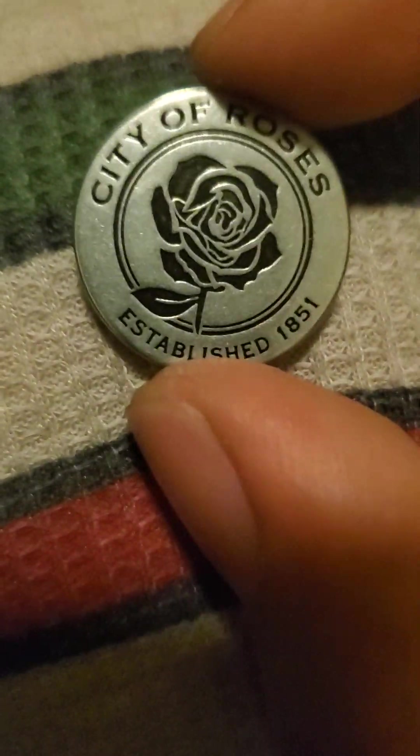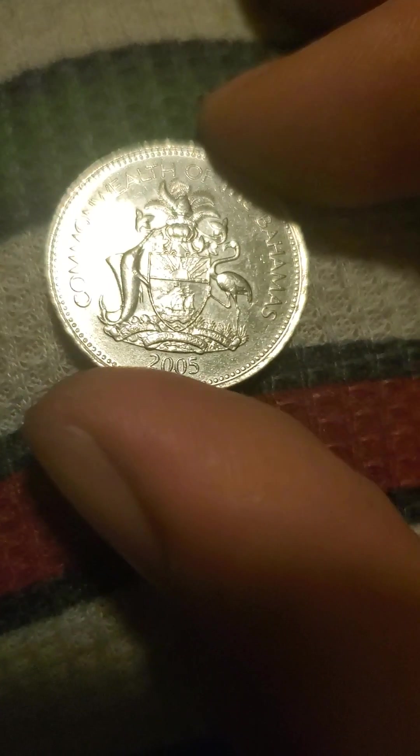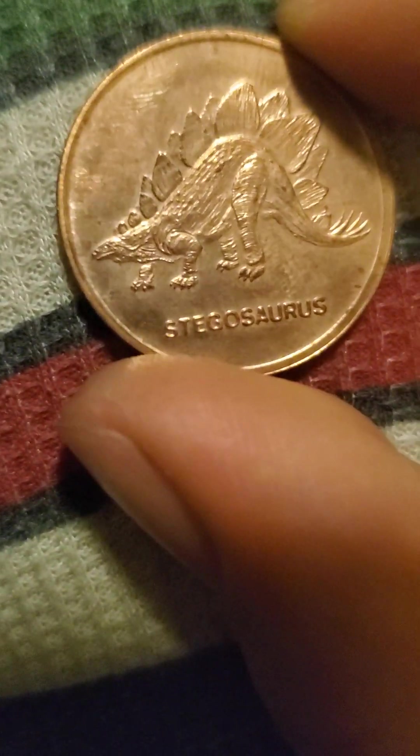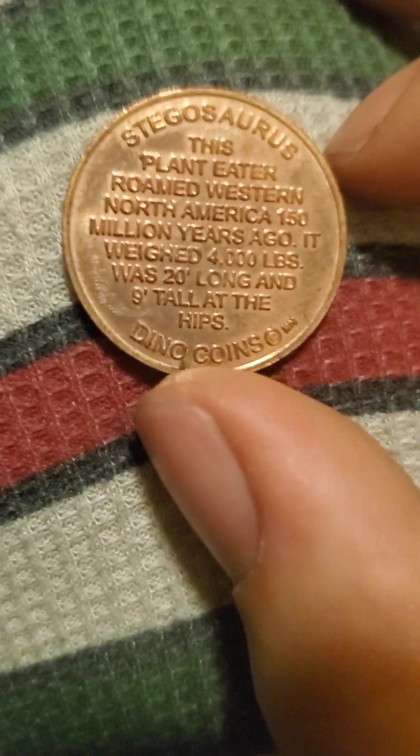I have a Portland, Oregon little commemorative coin — cute little thing. I've got a 25 cent coin from the Commonwealth of the Bahamas, from 2005, with a swordfish and a flamingo. And the Stegosaurus coin — I assume this came from a zoo or someplace. It has information about Stegosauruses on the back. Dino coins.